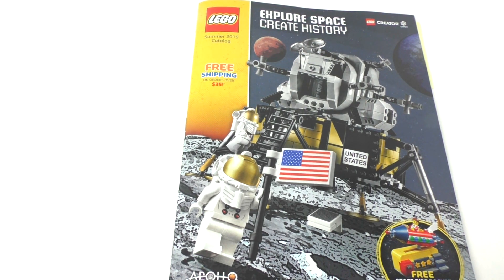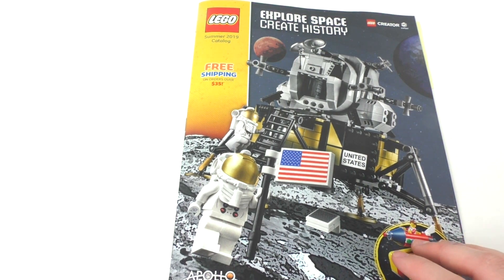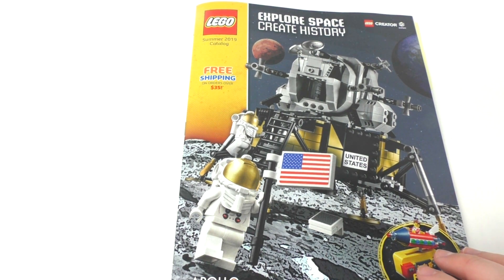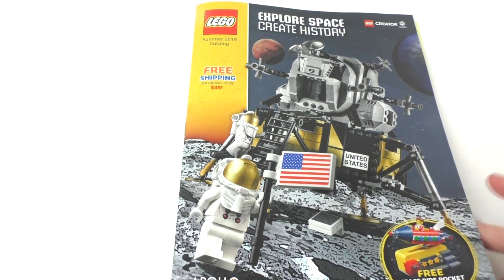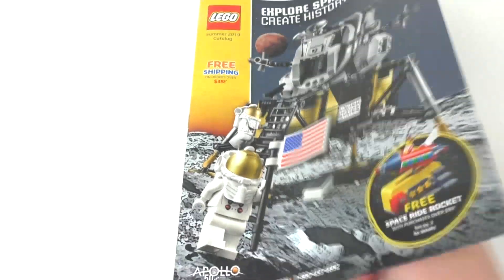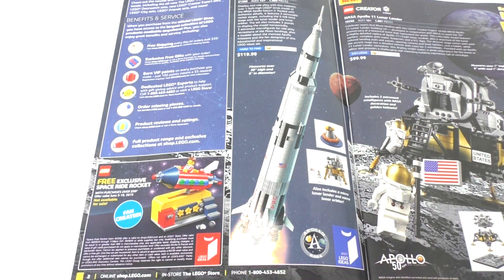I'm very excited to get those LEGO Harry Potter sets and I will be getting those day one. You guys can expect a haul video featuring those. Looking at the front of the magazine, we have 'Explore Space Create History' right here, which is the LEGO Apollo 11 Lunar Lander set. This is a really cool-looking set made to celebrate 50 years of the Apollo mission to the moon. We also get our free gift on the bottom right, featuring the free space ride with purchases over $100. That is a fan-created model from LEGO Ideas.